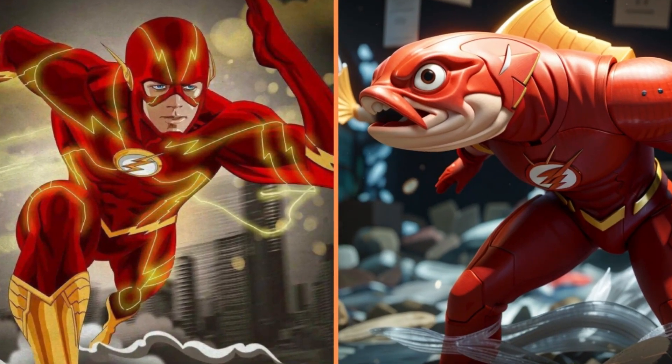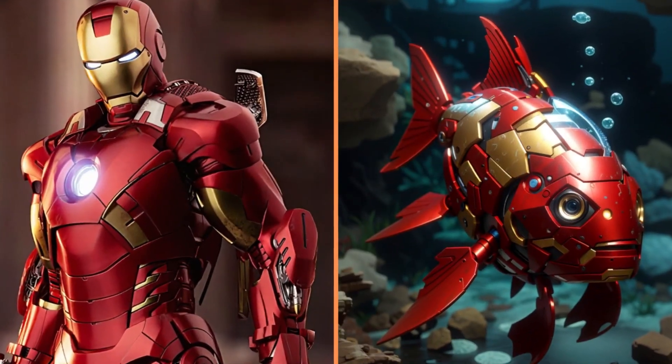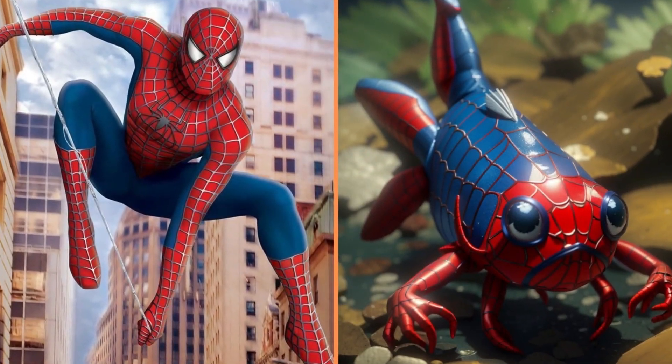And look at this Flash. Look, it's Iron Fish. And now look how funny Spider-Man the fish is.